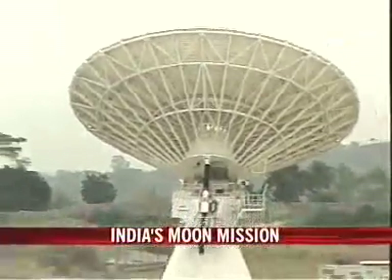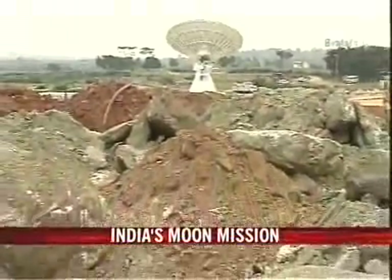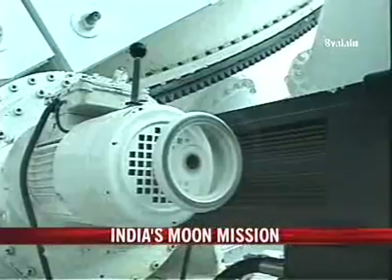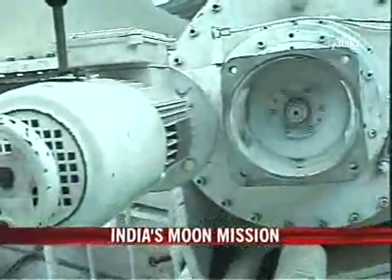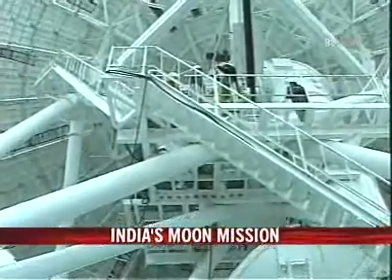Three years after deciding this was the spot, a 32-meter diameter antenna has been installed. This portion of the project will cost 100 crore rupees out of Chandrayaan's total project cost of 386 crores, and is the work of several agencies. The antenna is now ready to undergo performance tests for its important tasks.